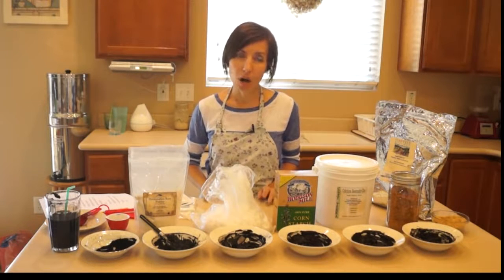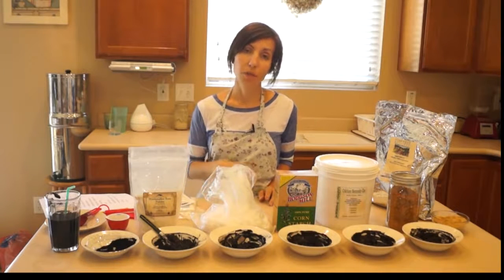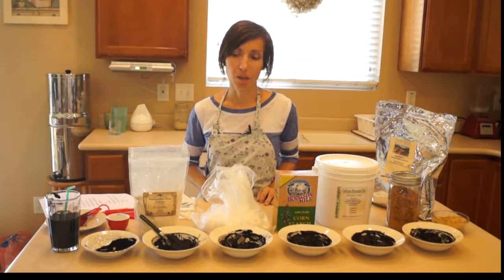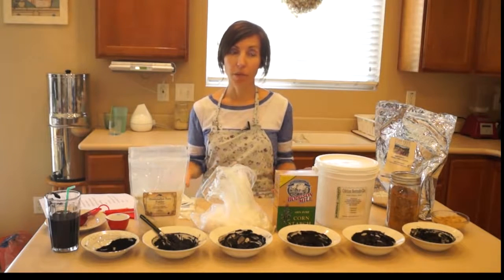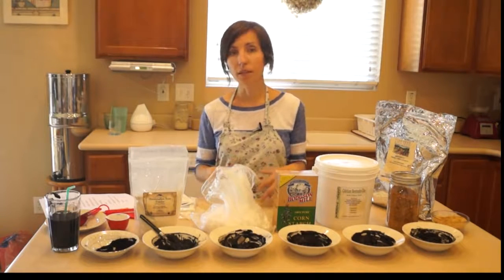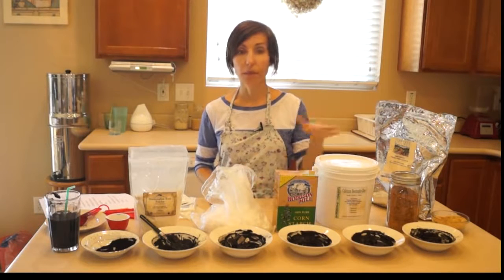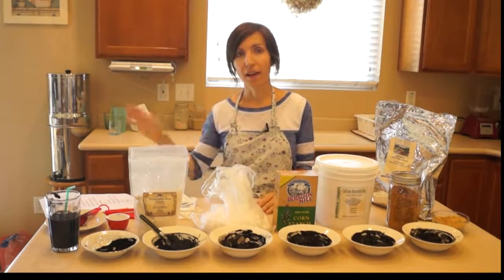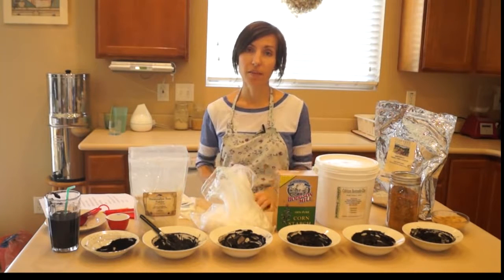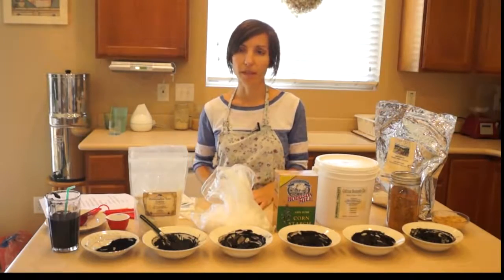There has been some talk about activated charcoal depleting nutrients in your body, but that is still to be debated and really only applies to long-term use. If someone wants to do constant cleansing or detoxing, I would recommend bentonite clay for that. I have another video coming where I'll be talking about the comparisons between activated charcoal and bentonite clay and when to use each one.